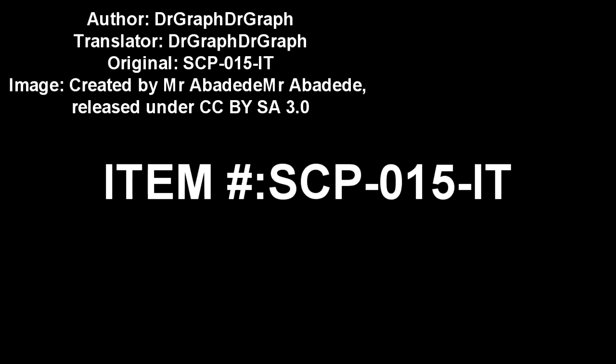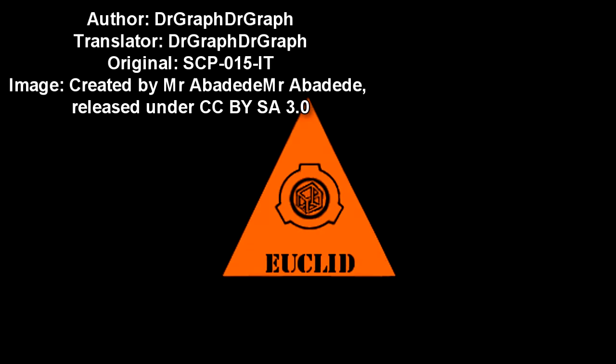SCP-015-IT. Item Number: SCP-015-IT. Object Class: Euclid.